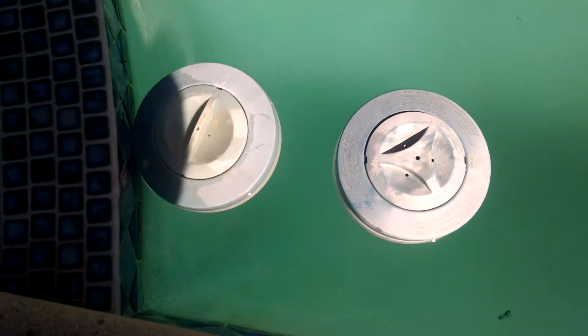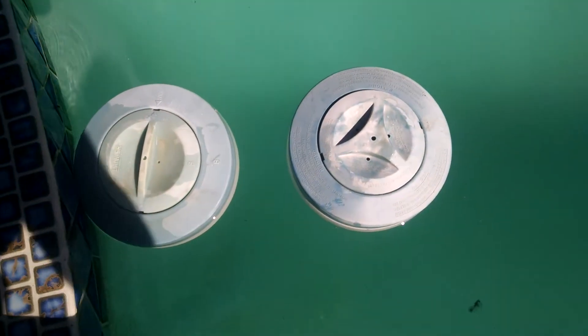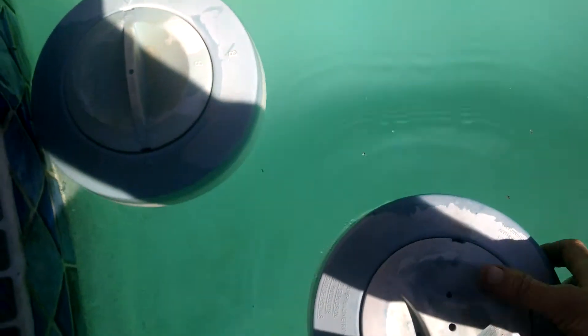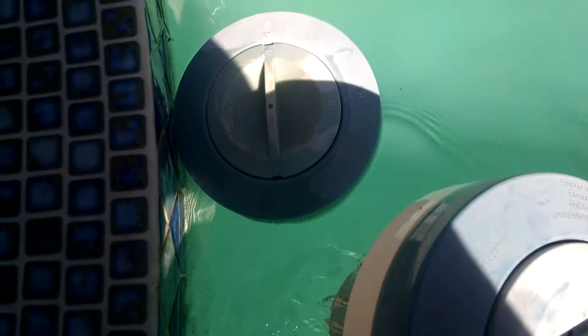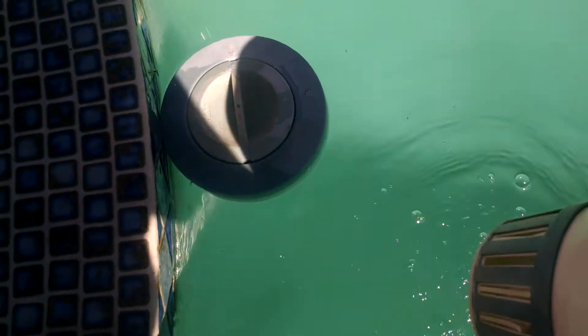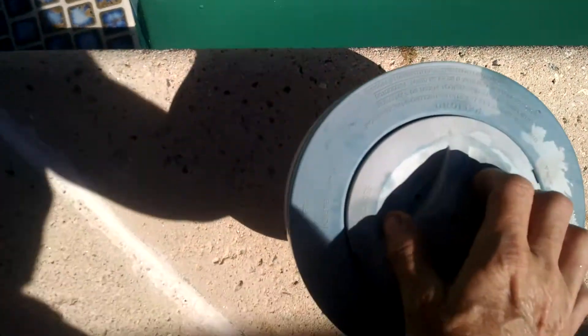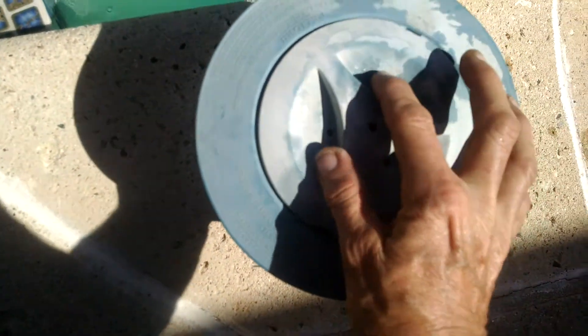I'm going to check to see how many tablets were put in my pool. This only contributes to the problem with the CYA that I've been fighting all summer. The levels are very high, and that's the acid that these things produce. So let's see what's going on here.